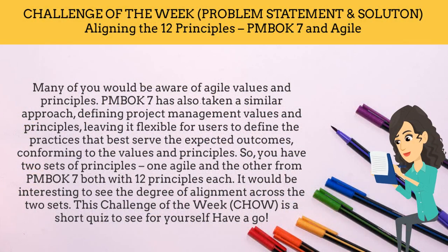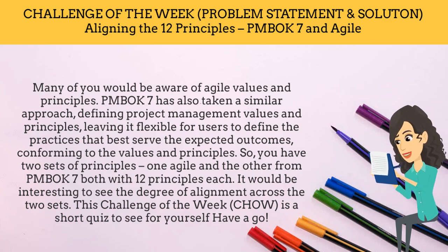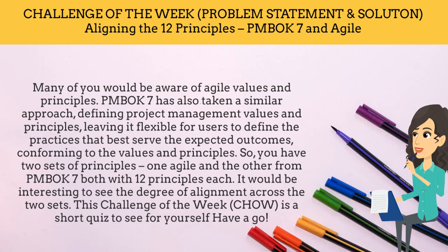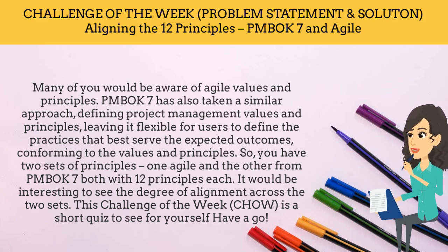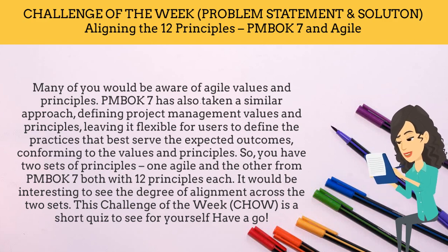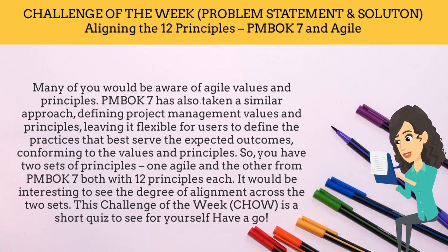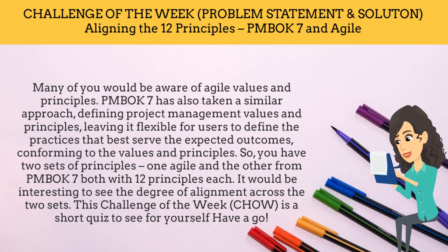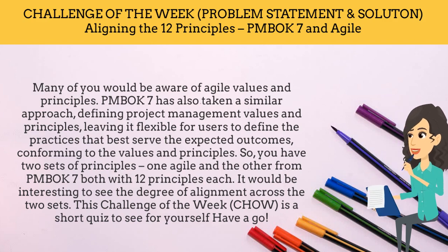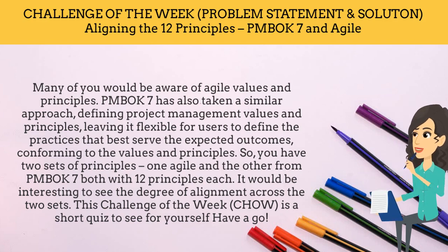The challenge of the week is aligning the 12 principles of PMBOK 7 and Agile. Many of you would be aware of Agile values and principles. PMBOK 7 has also taken a similar approach, defining project management values and principles, leaving it flexible for users to define the practices that best serve the expected outcomes, conforming to the values and principles. So you have two sets of principles — one Agile and the other from PMBOK 7, both with 12 principles each. It would be interesting to see the degree of alignment across the two sets.